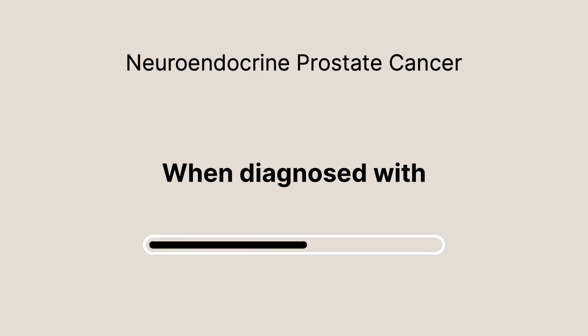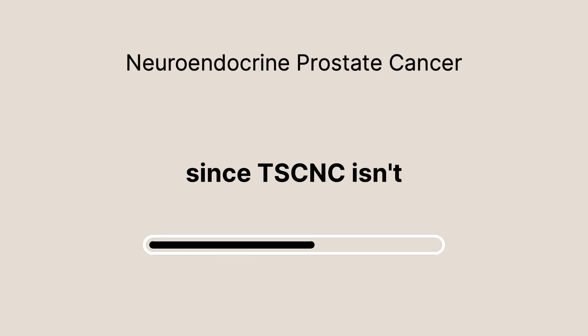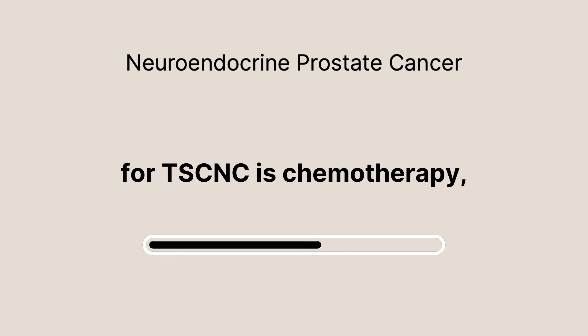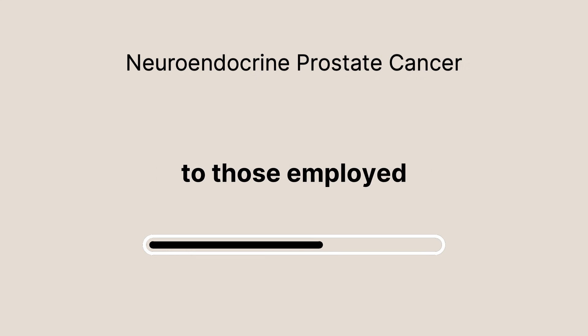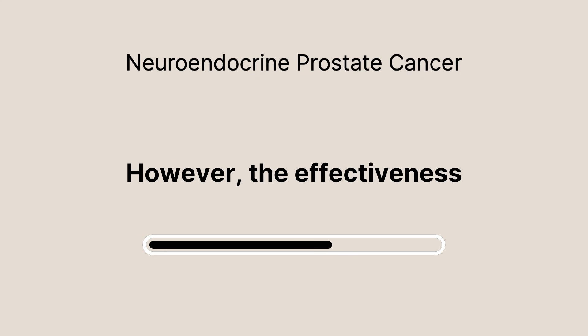When diagnosed with TSCNC, treatment options differ significantly from those for adenocarcinoma. Since TSCNC isn't driven by androgens, typical hormone therapies are ineffective. The mainstay of treatment is chemotherapy, using regimens similar to those employed for small cell lung cancer. Drugs like etoposide and platinum-based agents are commonly used to disrupt cancer cell reproduction and slow tumor growth.